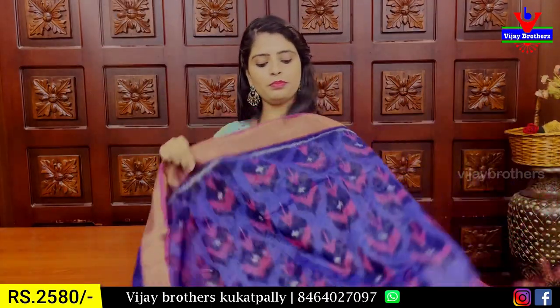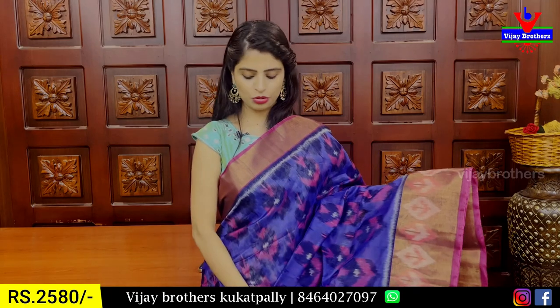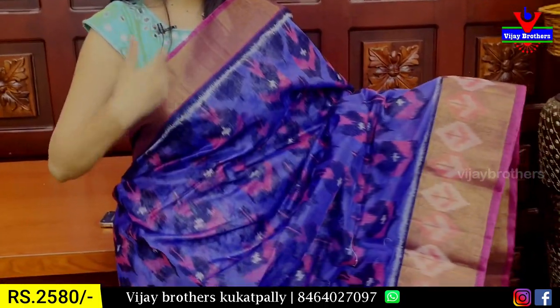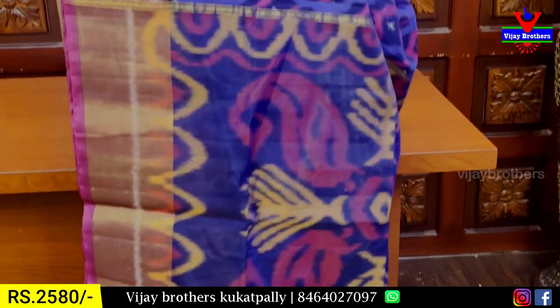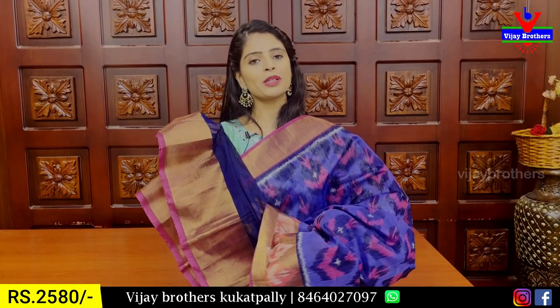The next combination is blue with a pink color combination. Both sides of the border are 2 inches, the other side is 5 inches. The body part and contrast are on both sides, with a darker shade contrast. The price is ₹2,580.